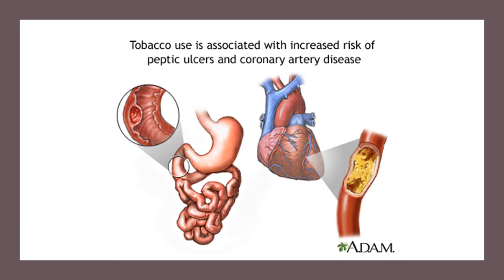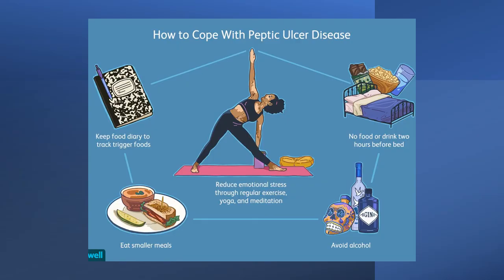Smokers are at twice the risk of ulcers compared to non-smokers. Cigarette smoking increases the chance of developing Helicobacter pylori infections, delays the healing of ulcers, and makes ulcer recurrence more likely. Stopping smoking provides immediate benefit for ulcer healing. Alcohol can cause a direct physical injury to the stomach lining and increase gastric acid secretion, and when consumed excessively, can promote ulcer development and increases the risk of bleeding in patients with peptic ulcer disease.